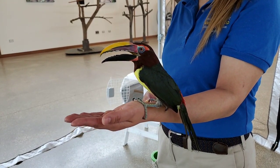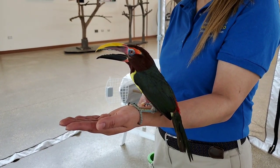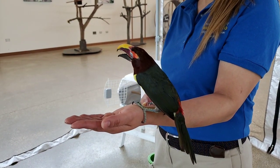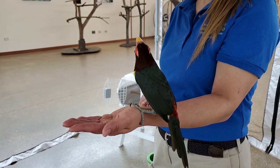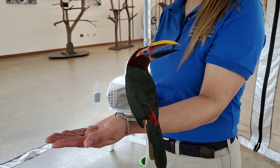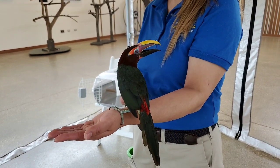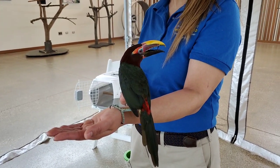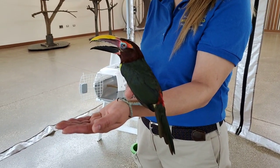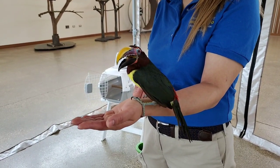We have worked with her since she came to the zoo and put a lot of training time with her. So she takes food from us — we hand feed her and she'll sit on our hands. Right now her mouth is open, so she's a little nervous. This is her first time on Facebook, and unfortunately due to the pandemic we haven't been able to bring her out to meet a lot of new people, so this is actually part of her training. She's doing really well, just observing everything.